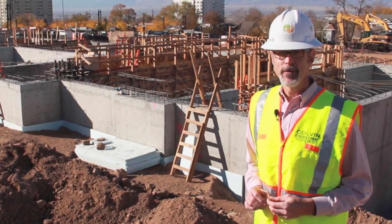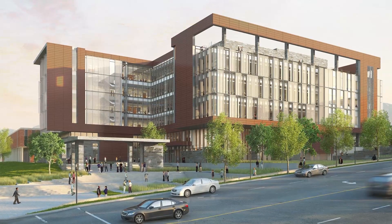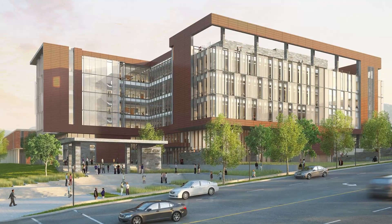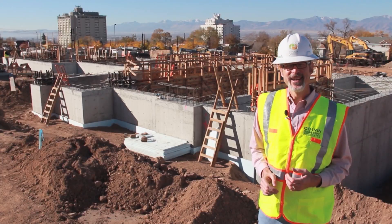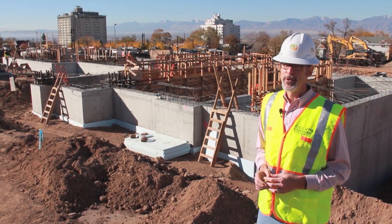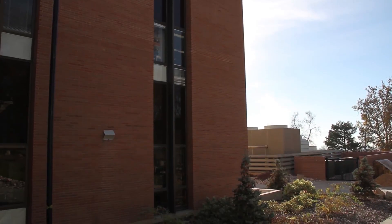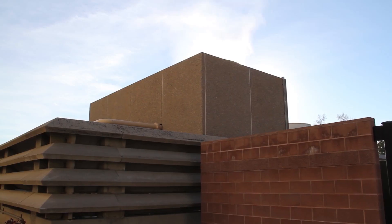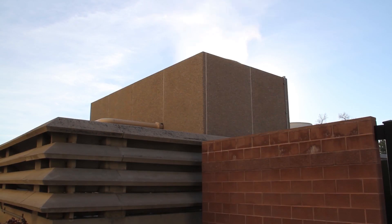I'm Steve Connor with Colvin Engineering. We're the firm that designed the heating and air conditioning system for the new S.J. Quinney College of Law. Behind us is a thermal storage tank that is an integral part of how we're going to cool the building. In a typical building we would run a machine called a chiller that makes cold water, and we circulate cold water through the building to cool it that way.